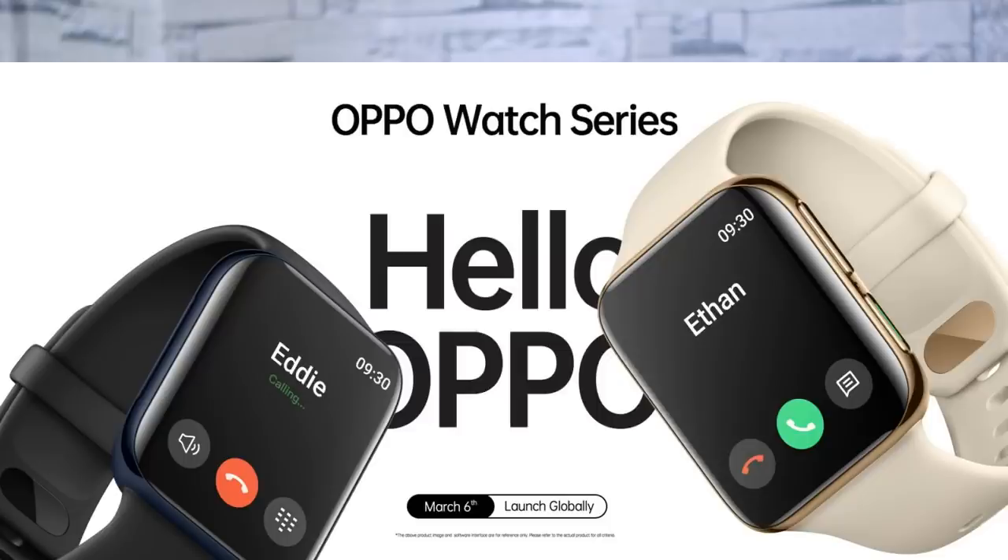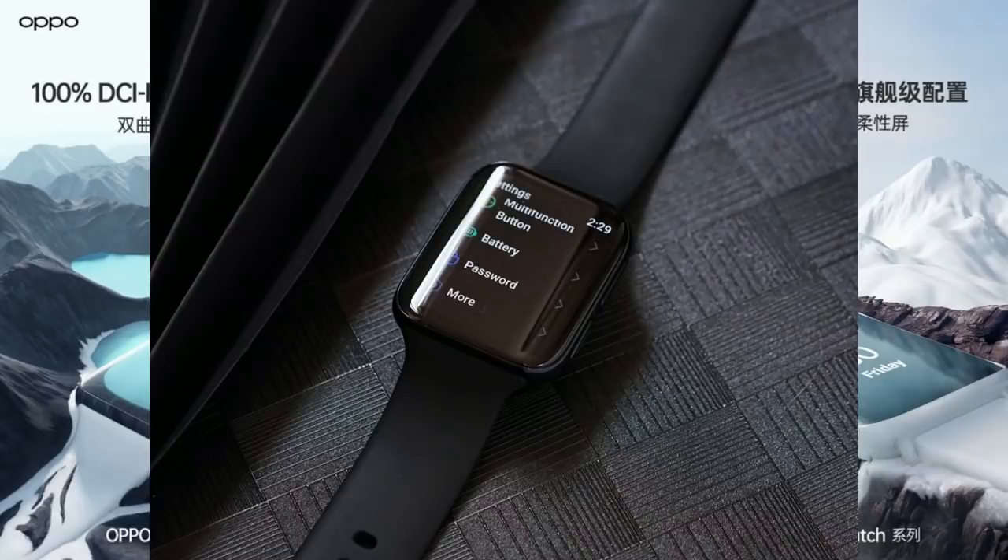Next, the first smartwatch — it is not a standard watch. The second smartwatch has revealed specifications. This watch features a 1.91 inch curved flexible panel with an OLED display and a Qualcomm Snapdragon VR2500 chipset.